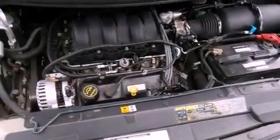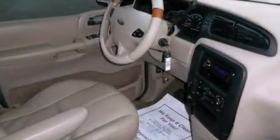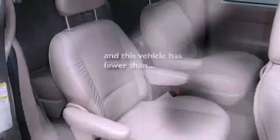Features include aluminum wheels, a low-tire pressure indicator, cruise control, a CD player, an illuminated driver's side vanity mirror, the SecureLock anti-theft system, a chrome grille, halogen headlights, adjustable driver pedals, and this vehicle has fewer than 66,000 miles on the odometer.